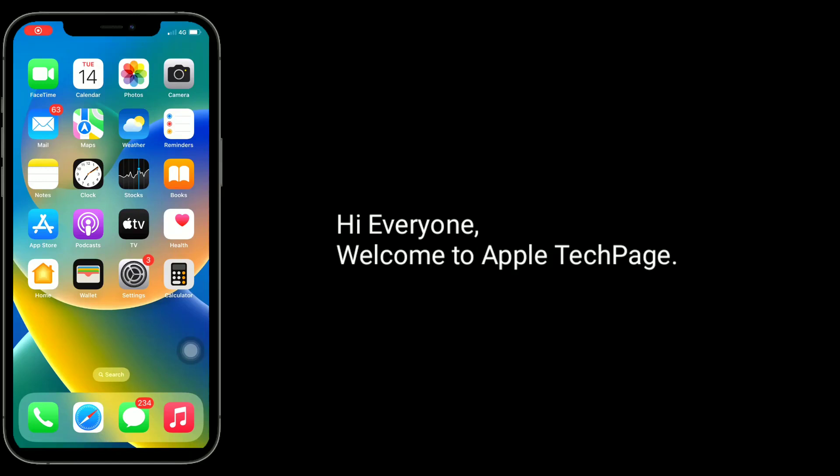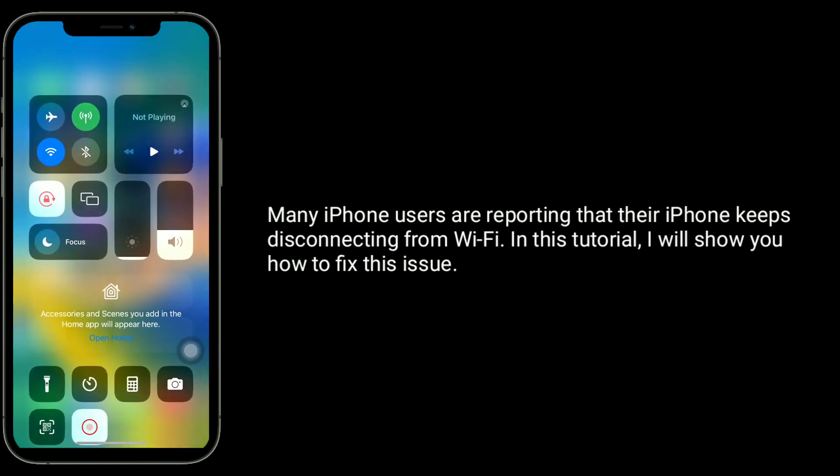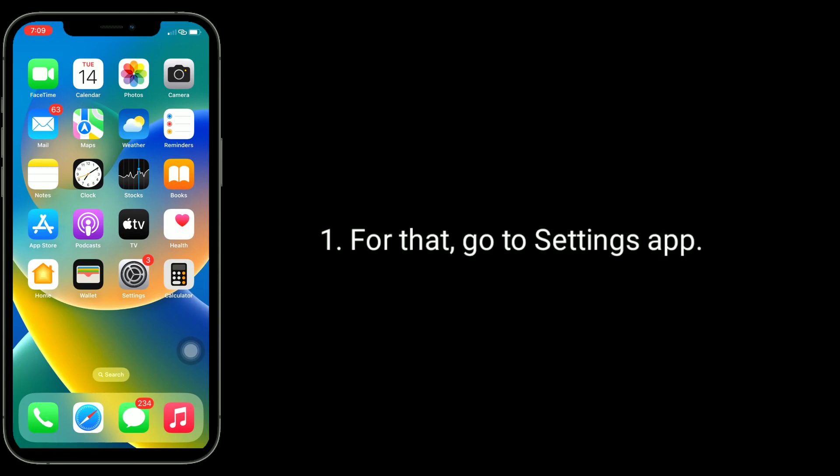Hi everyone, welcome to Apple Tech Page. Many iPhone users are reporting that their iPhone keeps disconnecting from Wi-Fi. In this tutorial, I will show you how to fix this issue. The first solution is to enable Auto Join.